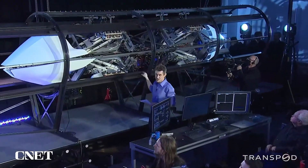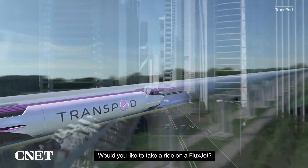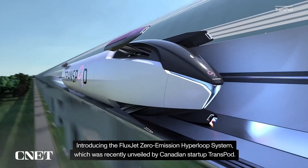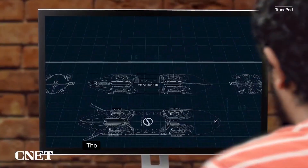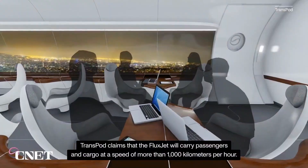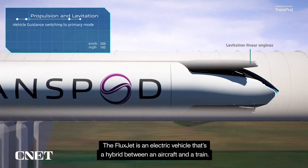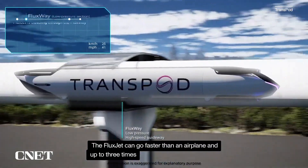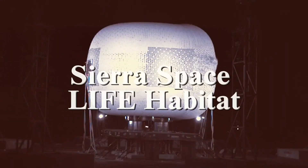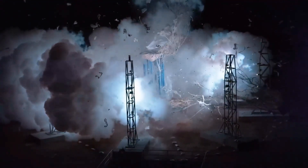Fossil fuel-free, the TransPod Hyperloop promises to drastically reduce carbon emissions and travel time. With active development in Alberta, Canada and ambitious plans for global expansion, TransPod aims to transform global transit by providing sustainable, ultra-fast, and efficient travel, positioning itself as a promising alternative to both air travel and automotive transport.